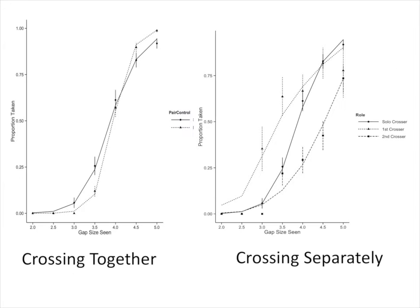Here are the curves for performance. The pairs picked more large gaps and fewer small gaps compared to solos. When they didn't cross together, almost inevitably one crosser would pick a small gap, the other would hesitate and wait for a substantially larger gap — so you see a clear difference between first and second crossers compared to solo crossers.